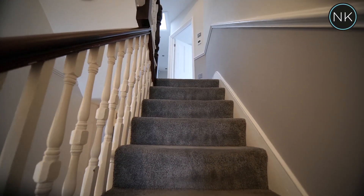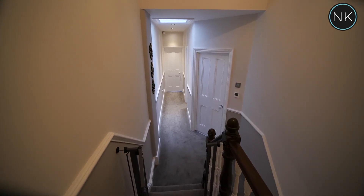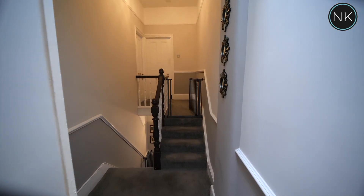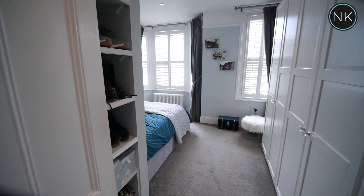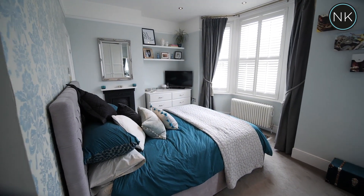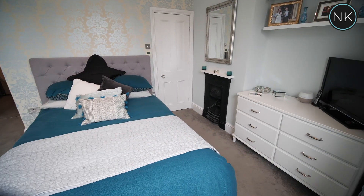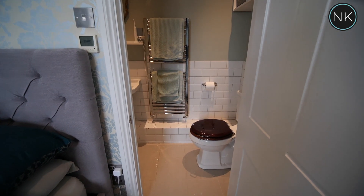As we ascend the stairs to the split level first floor landing, you will see we have lots of natural light through the skylight. I like the original balustrade and handrail. We access the master bedroom — boy, is this a great size. Not only a bay window to front, but an additional casement as well. Lots of space for free standing fitted furniture. I particularly like how this has been designed with the lovely walk-in en suite shower room.